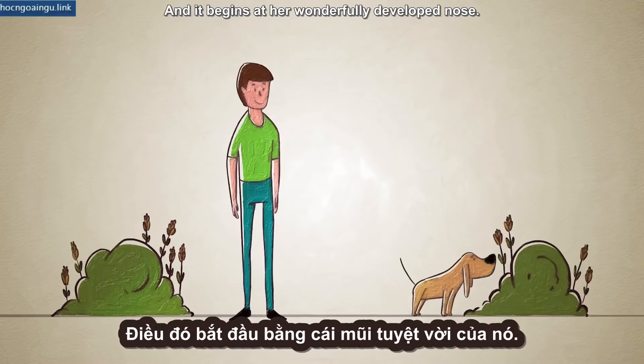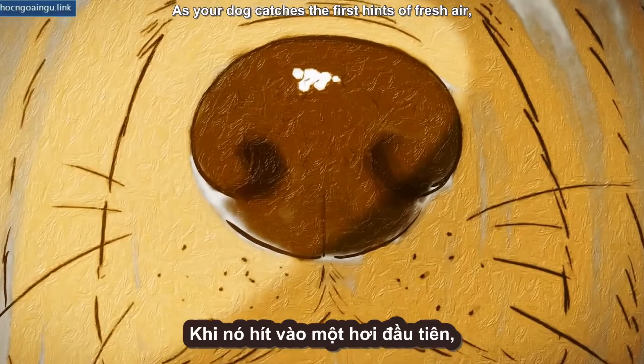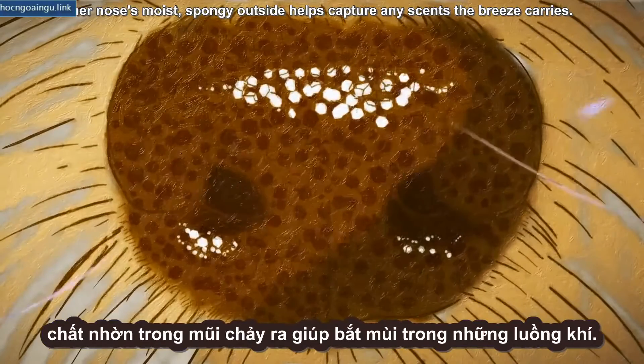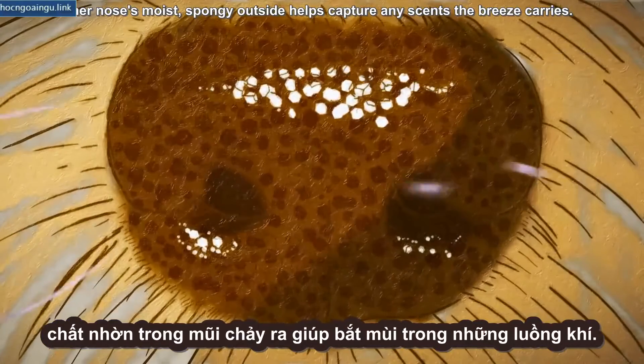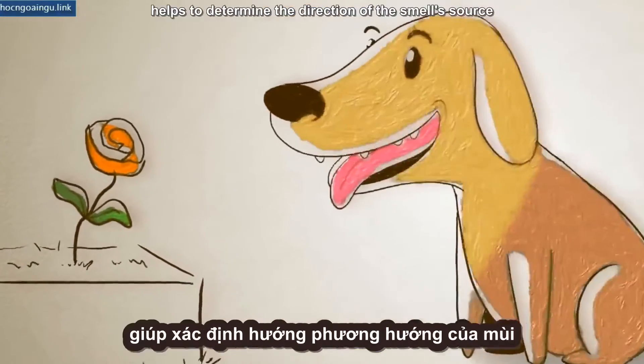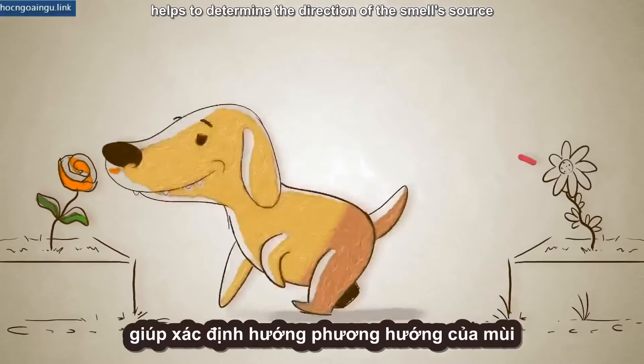And it begins at her wonderfully developed nose. As your dog catches the first hints of fresh air, her nose's moist, spongy outside helps capture any scents the breeze carries. The ability to smell separately with each nostril — smelling in stereo —